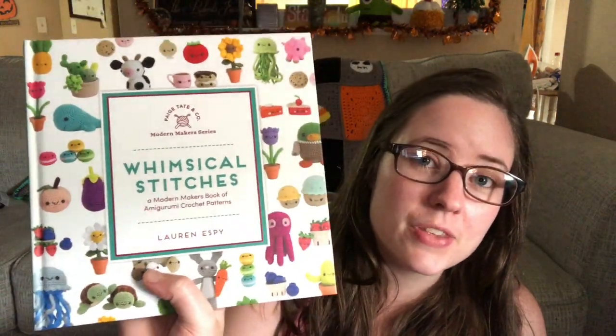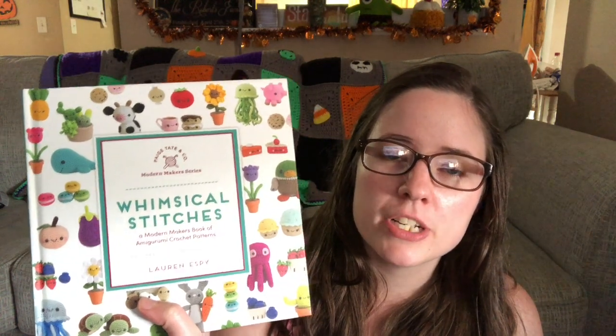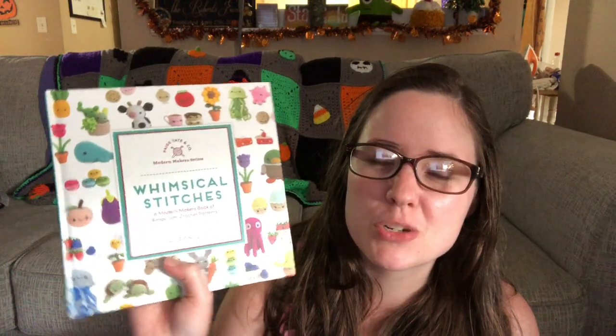I've got this big old stack of amigurumi pattern books here. The first one is Whimsical Stitches — I got this one fairly recently, earlier this year. When I got it, it was pretty cheap on Amazon and we started sharing it, so a lot of people got it at the cheap price, like eight or nine dollars. Then it went up because people were buying it.